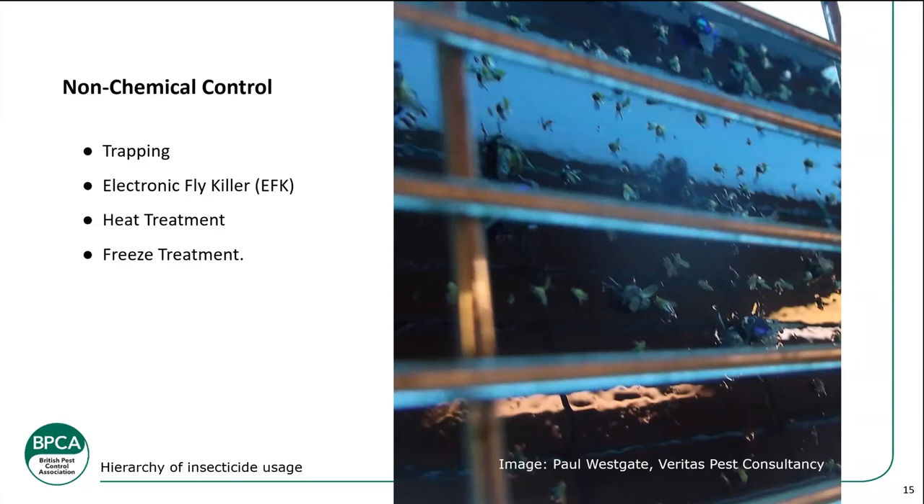Heat treatment — steam treatment for single rooms or whole buildings — is quite specialised, requiring in-depth knowledge, specialist equipment, and temperature probes for monitoring cold spots. Freeze treatments are used by museums for fabrics and can range from a domestic freezer for smaller items to a specialised system for larger items like carpets and museum pieces. The temperature of the freezer affects how long items need to be in there — it can be up to two weeks if the freezer doesn't go very low in temperature.